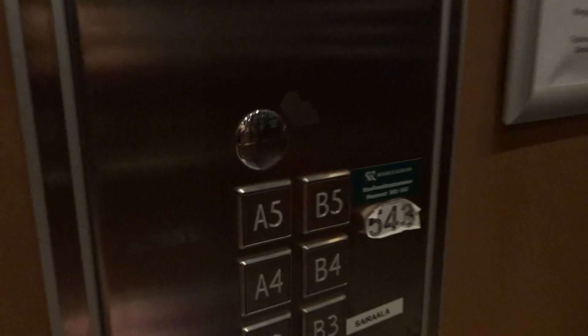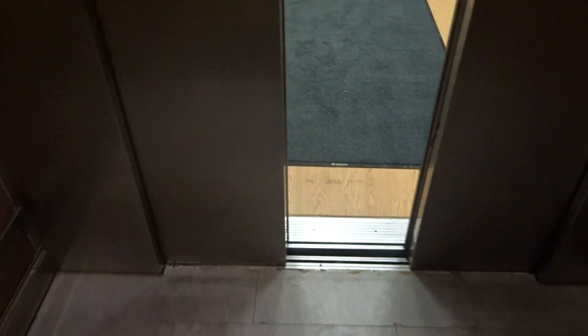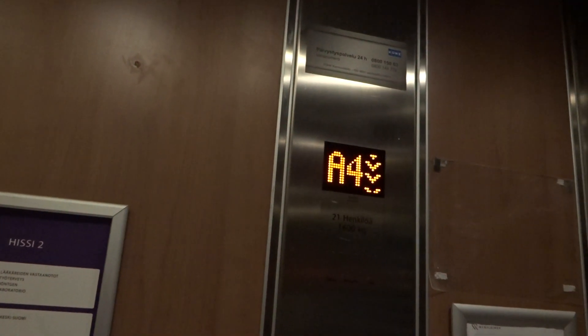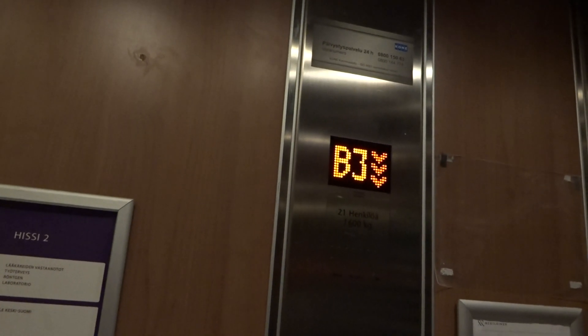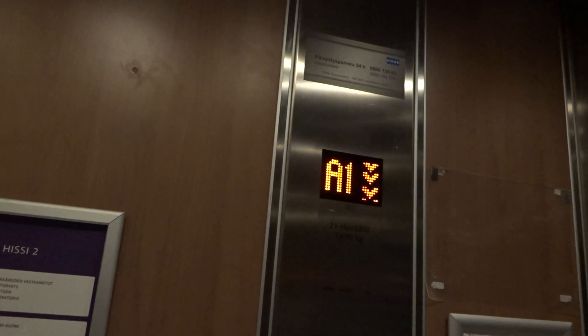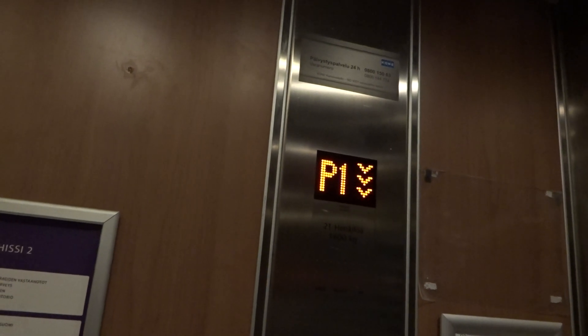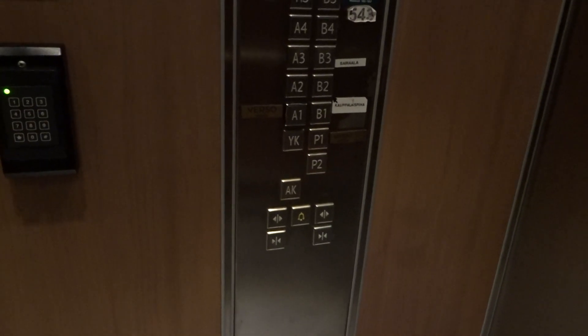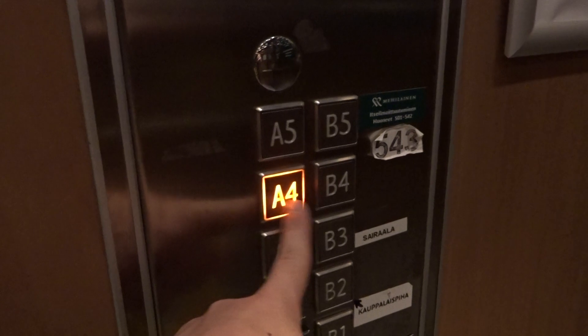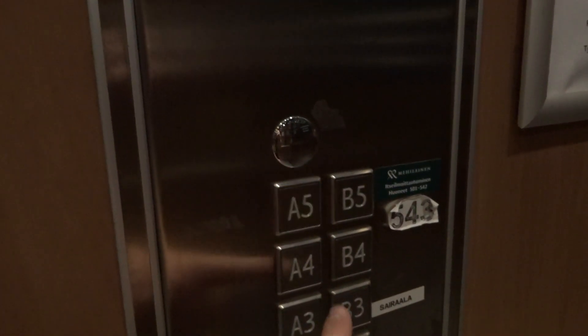Let's go down again to P2. A2 maybe — it's closed, it's locked off. A3, A4, A5, AK V2.